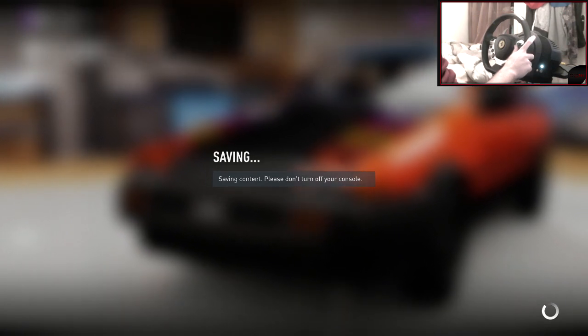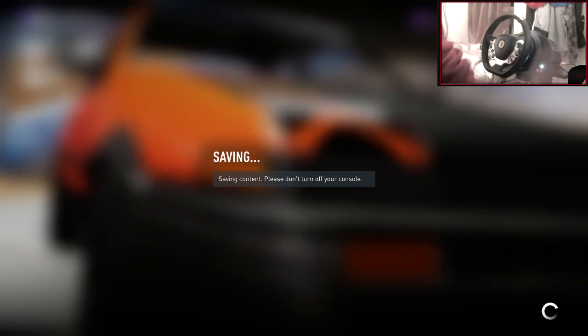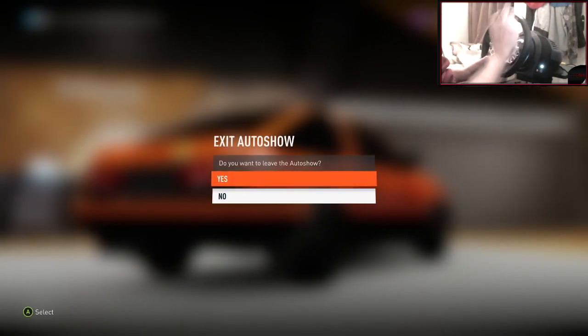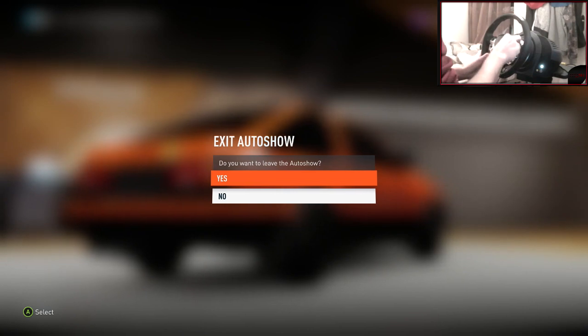So now all I have to do is V8 it, and that is all the requests basically done. And then I'll just build the rest of the car and then drift it. Pretty simple.